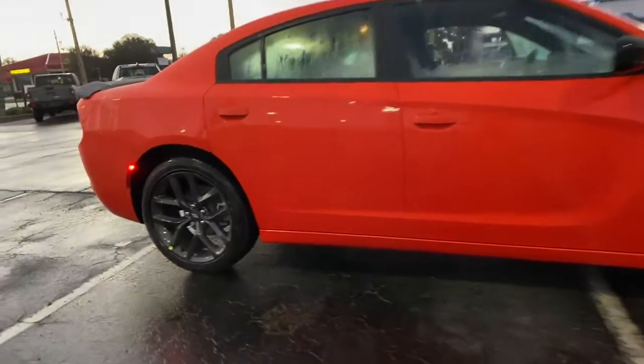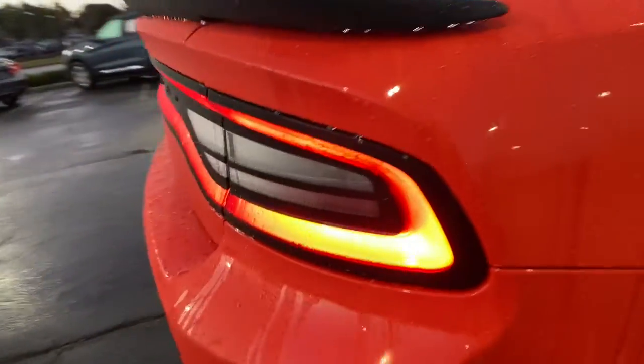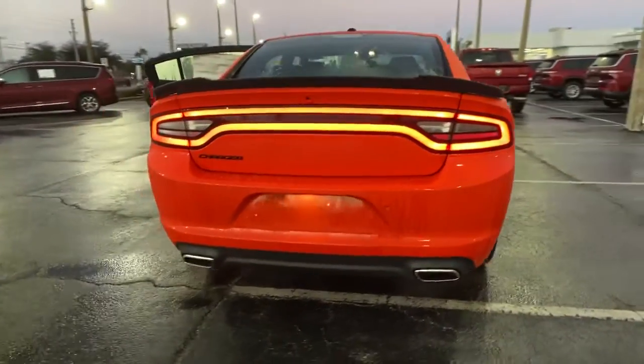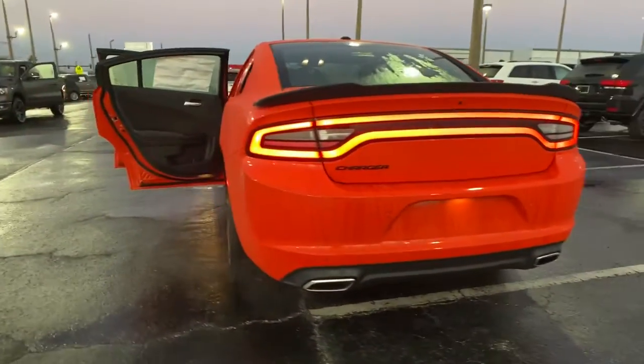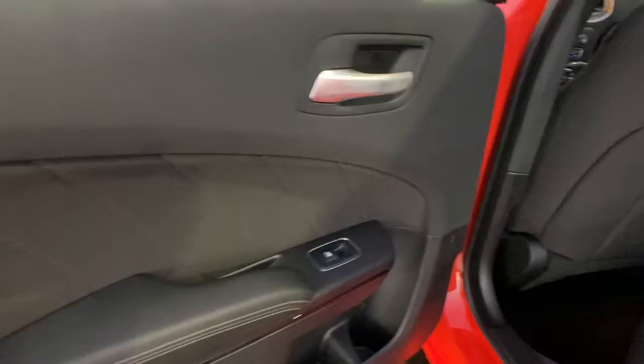These are just some of the great options this vehicle comes with: keyless entry, backup camera, satellite radio, keyless start, remote engine start, multi-zone AC, power driver seat, electronic stability control, Bluetooth connection, and steering wheel audio controls. The four-door powerhouse that is at home on the track as well as the cul-de-sac. Drive the Charger.